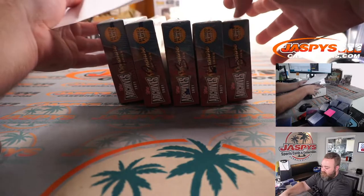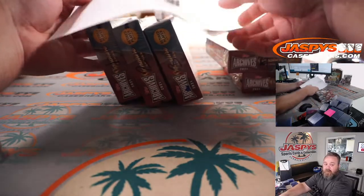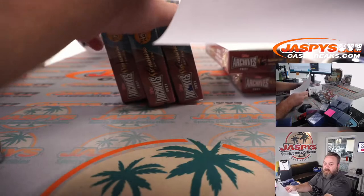So we'll do Matt's boxes first, box four and five. And then Corey, we'll do yours: one, two, and three.